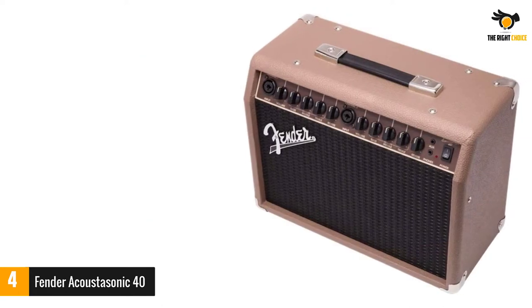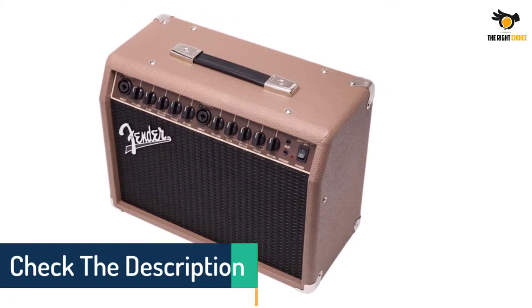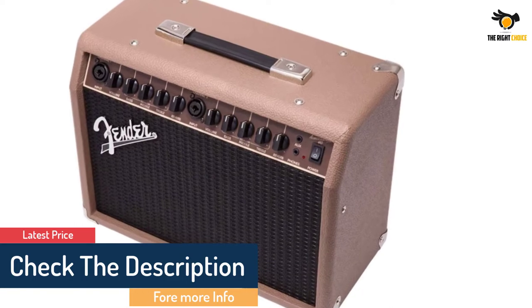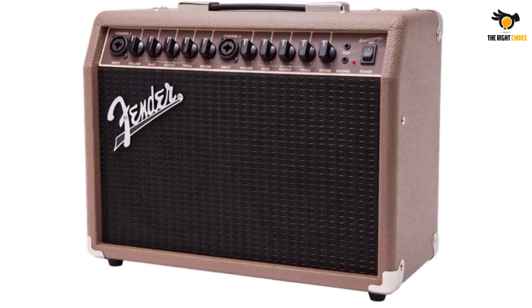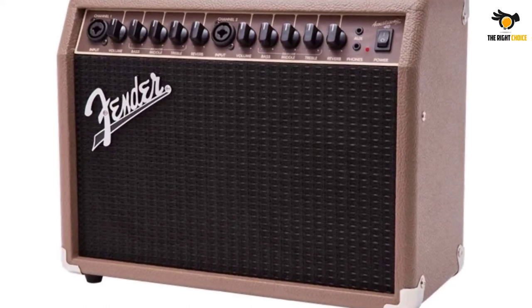Each channel has dedicated XLR and quarter-inch combo inputs, allowing you to plug in a guitar and a mic at the same time. The two channels also have volume control, 3-band EQ and dedicated reverb control. Finally, it has a headphone out, XLR line out and an aux input.